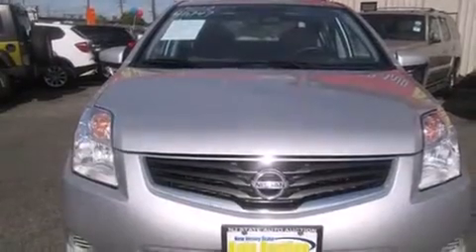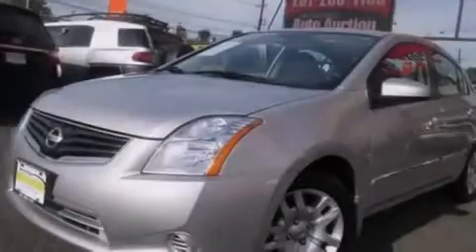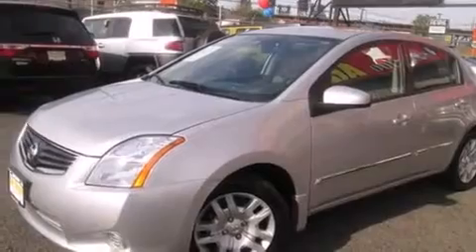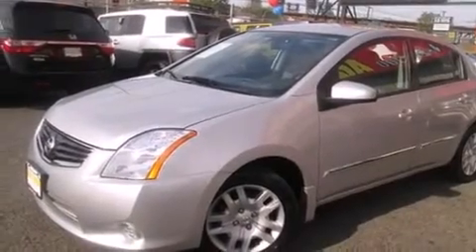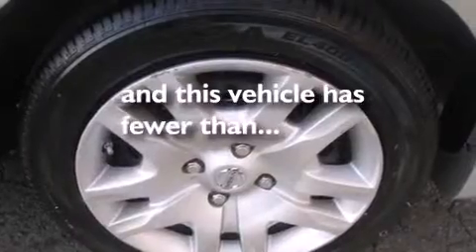All of the following features are included: a low-tire pressure indicator, air conditioning with automatic climate control, cruise control, a CD player, side curtain airbags, rear seat child-proof door locks, full power accessories, a rear window defroster, a rear spoiler, and this vehicle has fewer than 60,000 miles on the odometer.